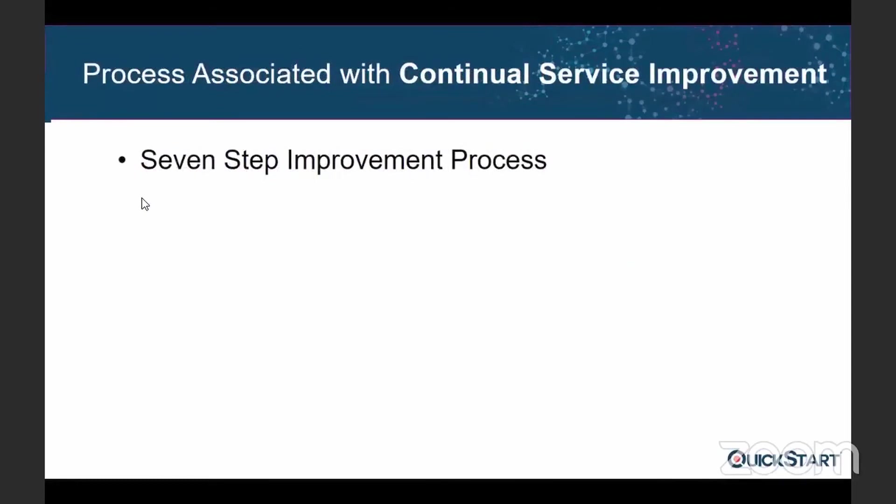We only have one process associated with this stage: the Seven Step Improvement Process. In this we not only use the Deming Cycle but also the Knowledge Management System. We start from a certain baseline — for example, 50 calls per day at the service desk — then we look at our vision or target, such as reaching 100. Then we come up with different plans, for example increasing the number of technicians or adding more business hours.